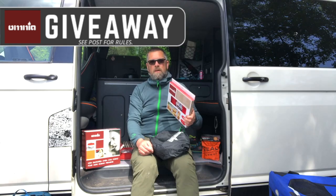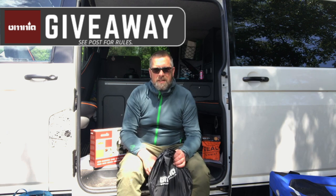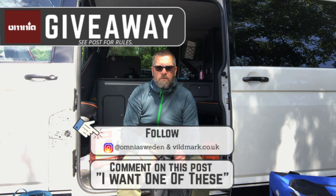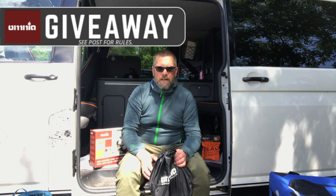You've also got a rack that sits inside the oven if you're baking bread, and then you've also got this muffin mold. All you need to do to take part in this giveaway is follow Vildmark and Omnia Sweden here on Instagram, and comment on this post 'I want one of these.' We'll randomly select the winner at the end of June.